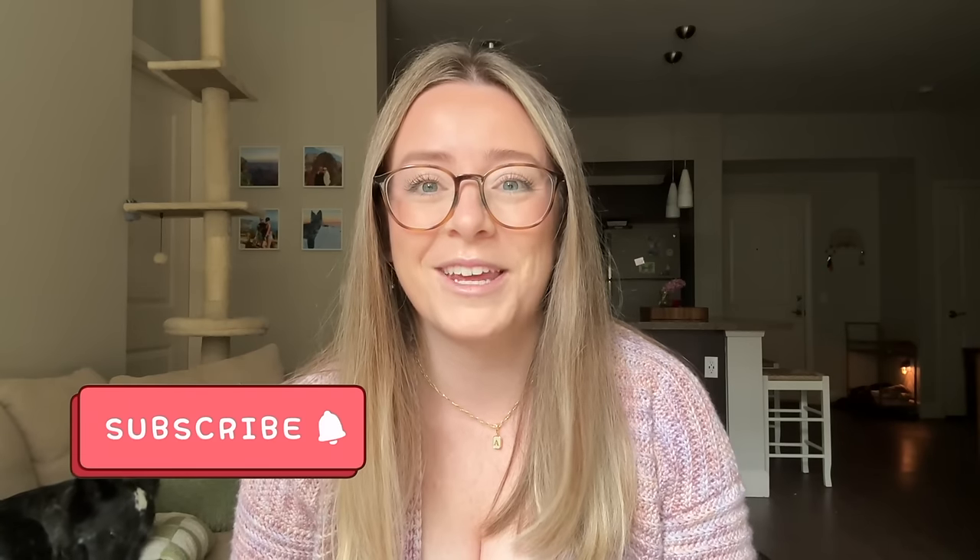Welcome back to another tier ranking video. Today we're talking all things chenille yarn. In my last tier ranking video about value yarns, I mentioned at the end that I'd love to film one about chenille yarns. I heard you loud and clear in the comments — there were so many of you that wanted to see this video, so I knew I had to film it.